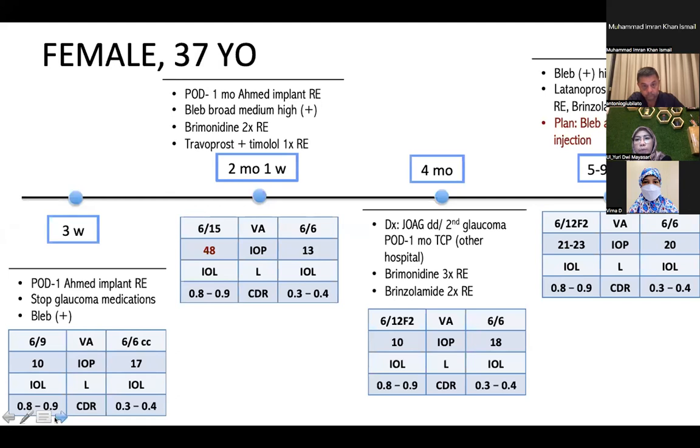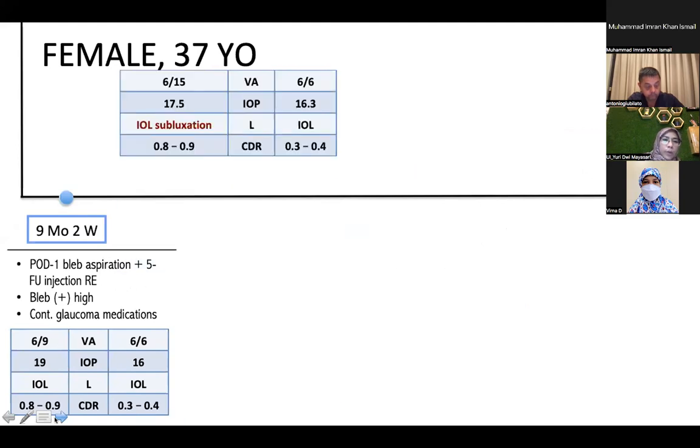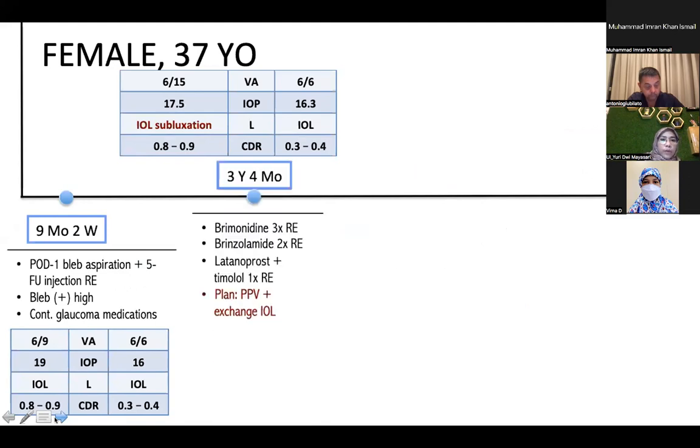We planned to perform bleb aspiration and 5-FU injection. One day after the procedure, the bleb was high and IOP was under control at 19 mmHg. We continued the same glaucoma medication. At three years and four months after initial visit, IOP remained controlled but the lens position was subluxated to the inferior part.